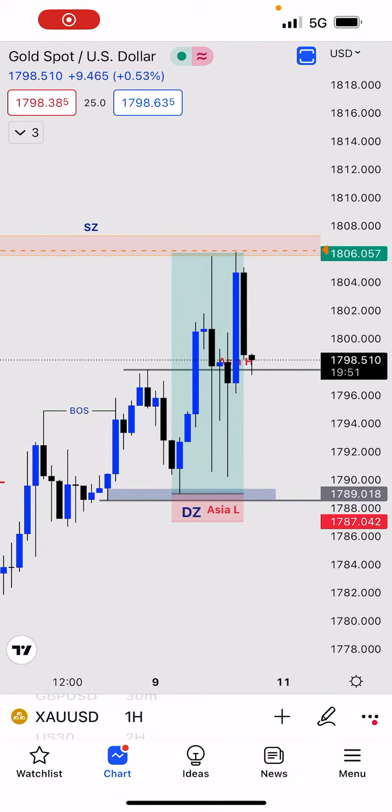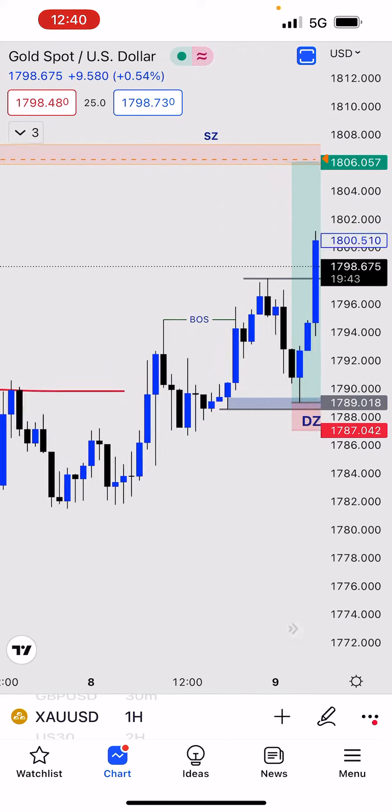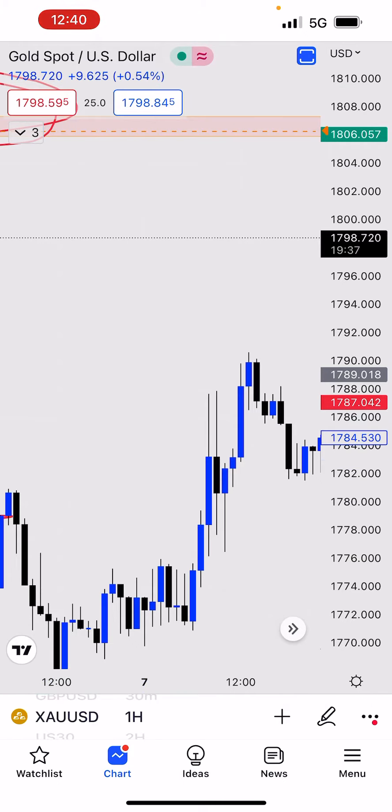This is the Open-Minded Trader channel. I'm going to break down the trades I took this morning on XAU/USD around the London session and also around the New York session. This is very simple — I just want to make sure you guys get it and understand the easy concept here.